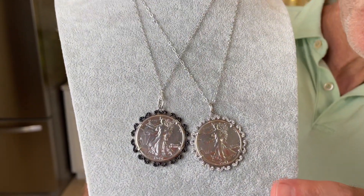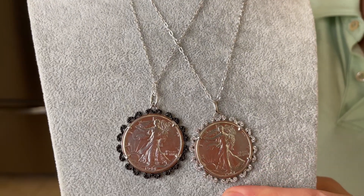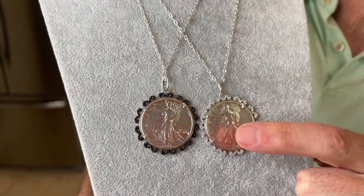You know how much Lisa and I love coins. Well, this is such a rare find for us. I've been looking for a Liberty coin for the longest time, and we finally found one. This is called the Walking Lady Liberty coin, and what you have here is a beautiful gemstone border for it. This coin is so rare.